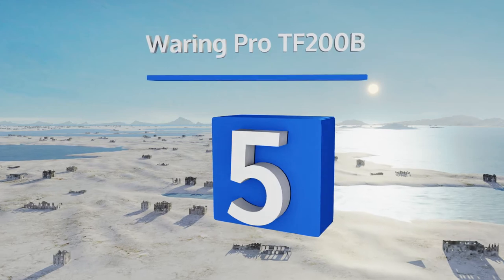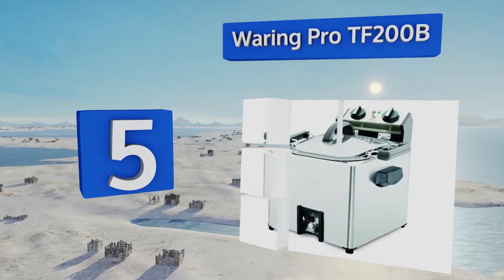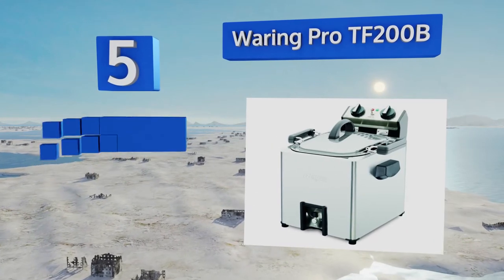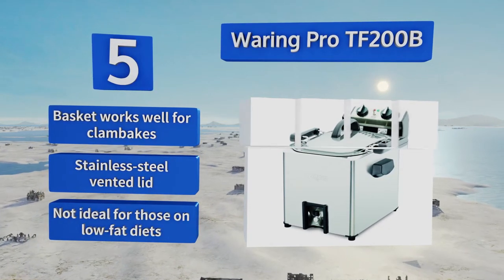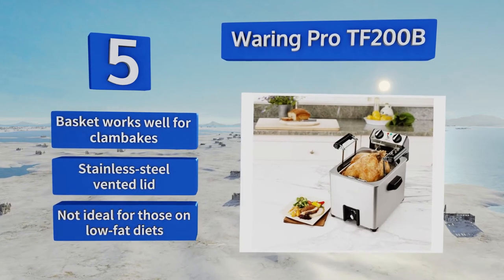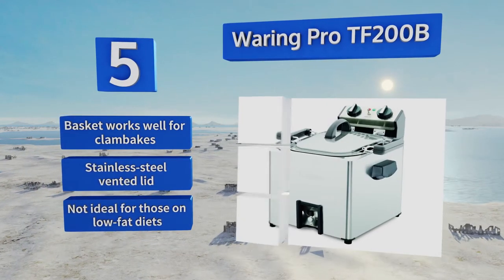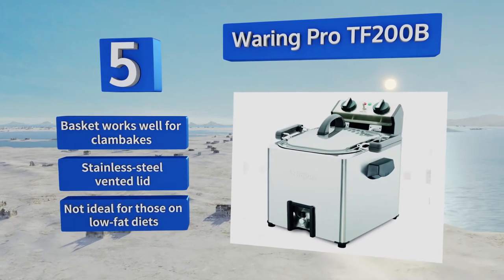Halfway up our list at number five, feeding a large family should be simple with the Waring Pro TF200B, since it holds up to an 18-pound turkey. Rather than standard heating units, this model continuously fries the bottom section of the roast as it rotates, providing that cherished deep-fried flavor. It's equipped with a basket that works well for clam bakes and a stainless steel vented lid.